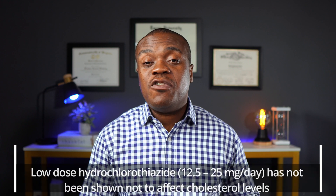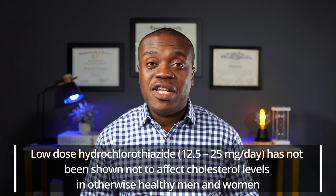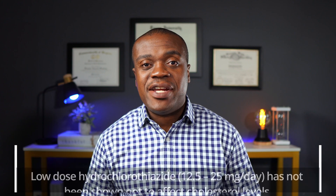On the contrary, however, low doses of HCTZ — that is doses from 12.5 milligrams to 25 milligrams — did not show this increase in cholesterol or increase in triglycerides.